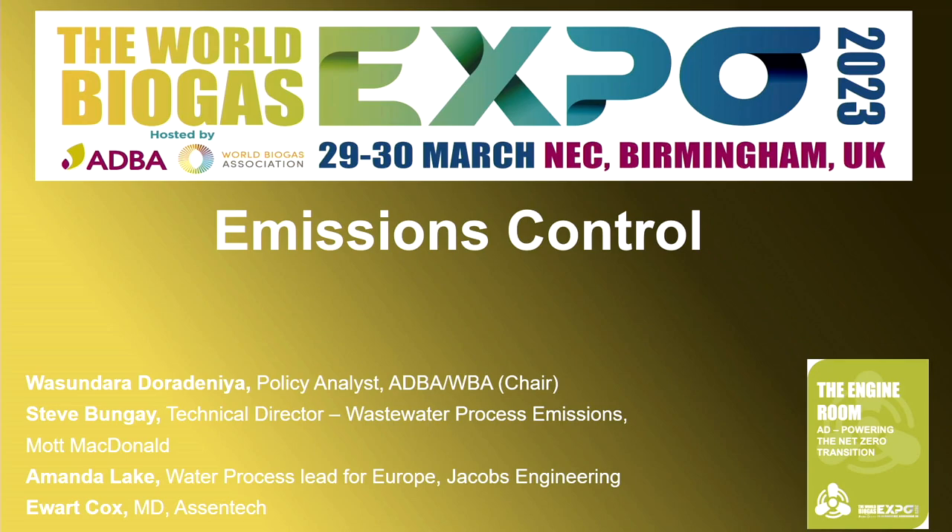I'm Vasundhara Dharadiniya, the WPS Policy Analyst for Energy and Climate Area. I would like to welcome you all to this session on emissions control — more specifically, biogas leaks methane, confronting the challenge of process emissions. It's my pleasure to welcome to the platform Steve Bange, Yuad Cox, and Amanda Lake. Thank you for being here.